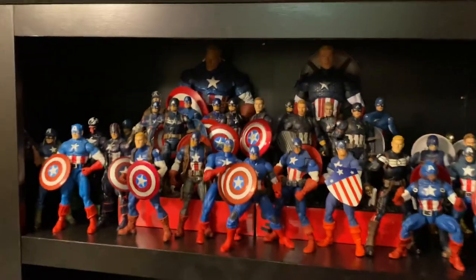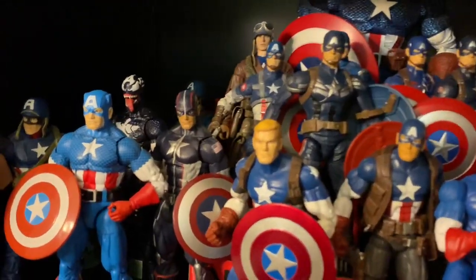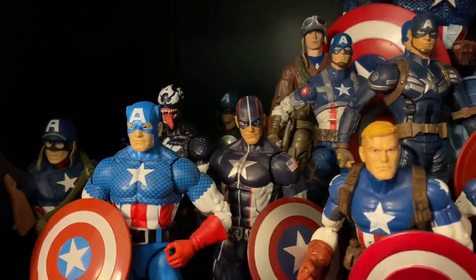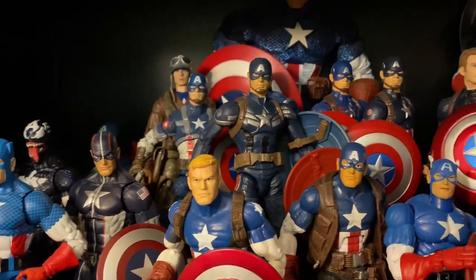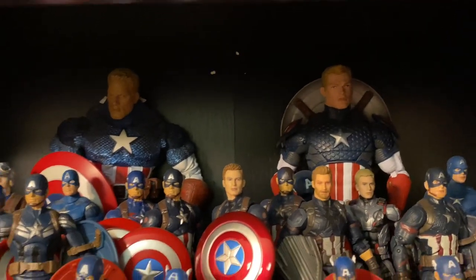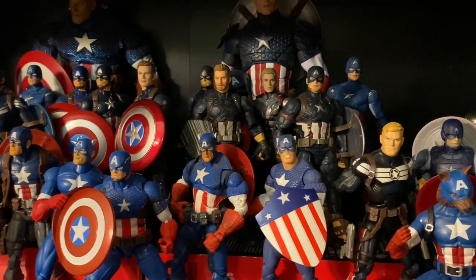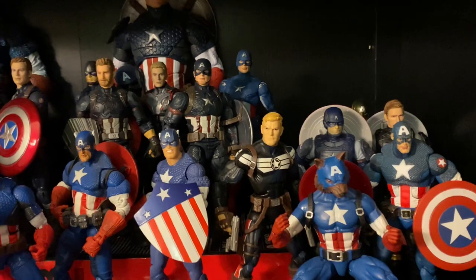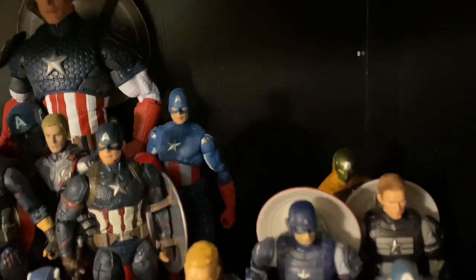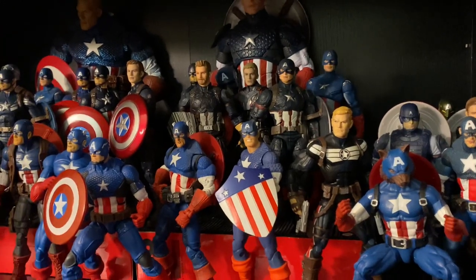Down here we have the Captain America shelf. It is my personal goal to have every Marvel Legends release of Captain America — if it's under the Marvel Legends banner, I will purchase it. A lot of cool figures here: movie figures, comic figures, big figures. I think I'm only missing a couple here and there but we'll get them someday. Tons of Captain America — there's the Hydra Cap hiding back there. He's evil, so he can't be around all these guys; they'd beat him up.